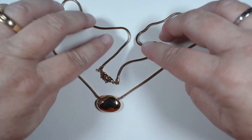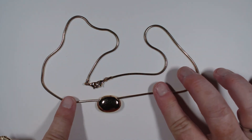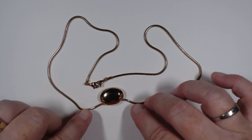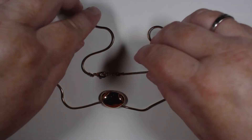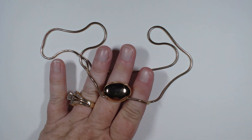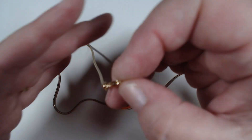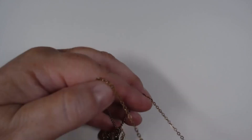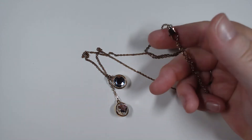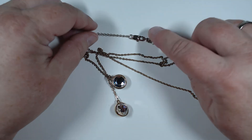This piece has some weight to it - look at this chain, and then this oval floats here. This is a nice hefty piece - good size, not too big, not too small. I think that would be perfect for layering. This one has a nice long chain plus an extender with a really nice little lobster claw.